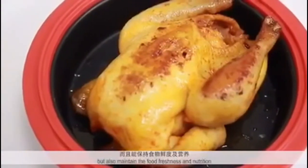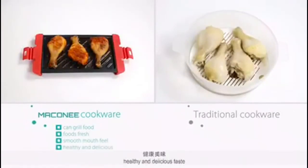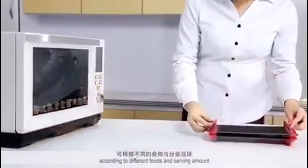Easy cleaning, detachable, and dishwasher safe. All you have to do is set your microwave time. The only clean-up is the very easy-to-clean non-stick pan. Healthier grilling — keep nutrition and original taste effectively.